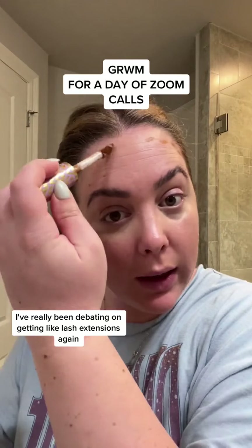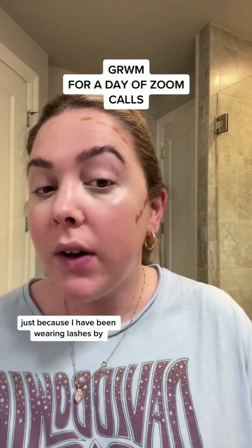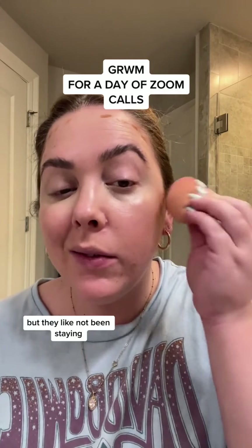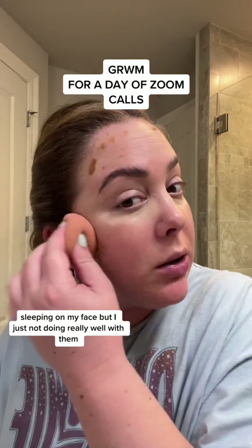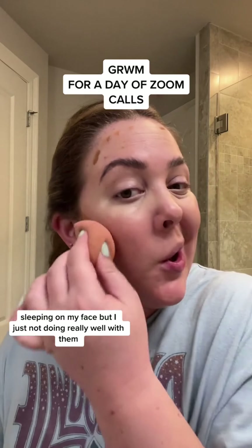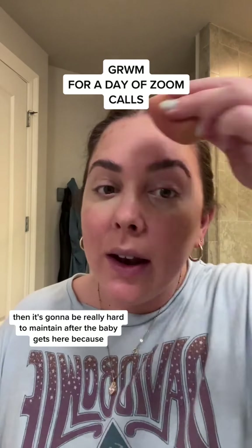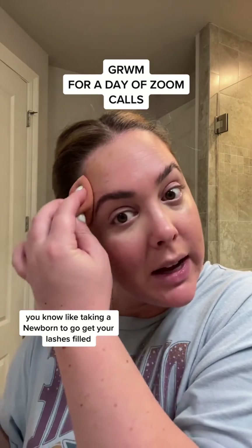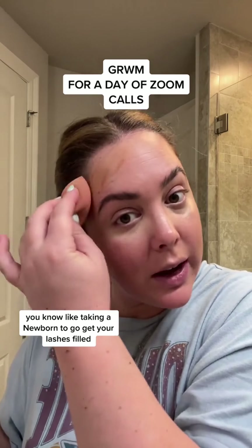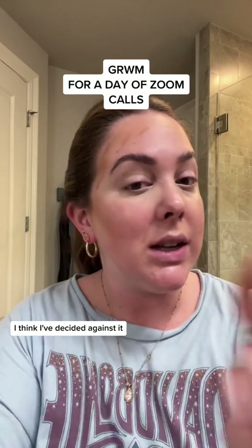I've really been debating on getting lash extensions again because I have been wearing Lashify, but they have not been staying. I don't know if I'm not putting them on very well or if I'm just sleeping on my face, but I'm just not doing really well with them. But then I thought if I get lash extensions, it's gonna be really hard to maintain after the baby gets here — like taking a newborn to go get your lashes filled. I think I've decided against it.